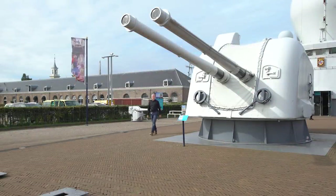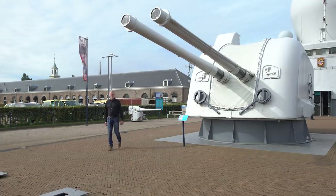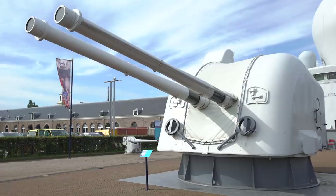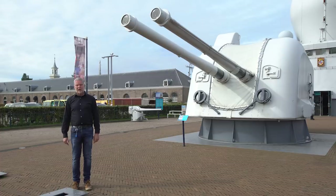This is the Mark 10 120-millimeter cannon, a Swedish design, which was placed on board the Friesland-class anti-submarine hunters in the 1950s. The ships had two of these turrets, each weighing 68 tons, and with a firing rate of 42 shots per minute per barrel, they could be used against seaborne or ground-based targets.